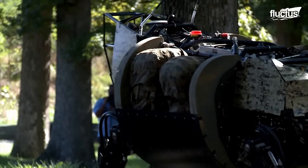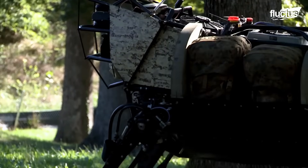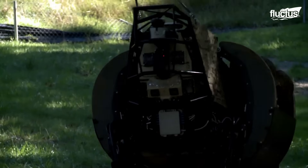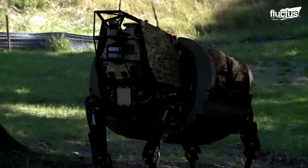Another Boston Dynamics invention, the LS-3, is a robotic pack animal that the military says may be useful in carrying supplies, fuel, and arms for troops on the move.